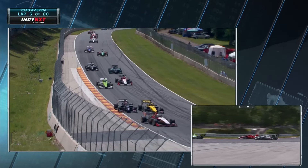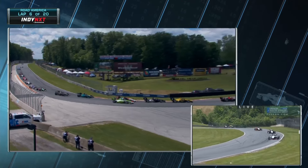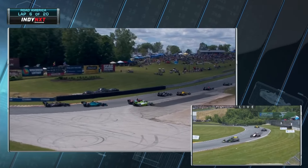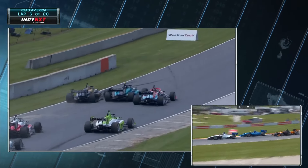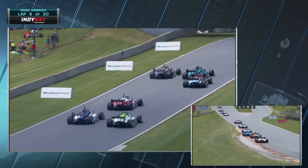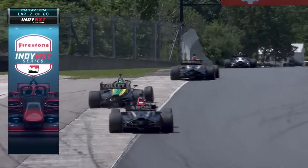Miles Rowe up the inside here defending from Josh Pearson. Pearson tries to go around the outside, and Miles Rowe runs all the way off into the runoff — they lose their traction. Michael D'Orlando picks up three positions in turn five — there's one, two, three cars. Thank you very much — Michael D'Orlando will take those spots.